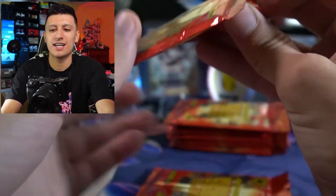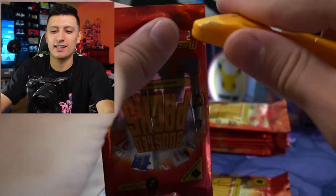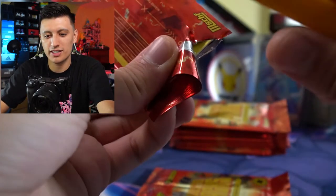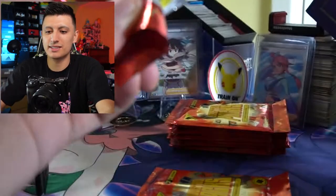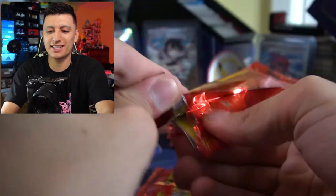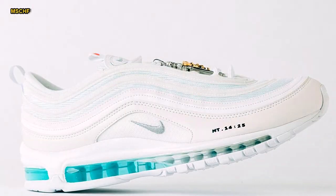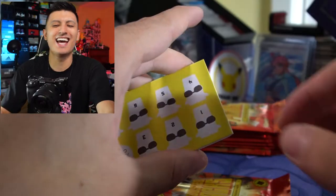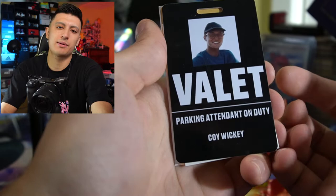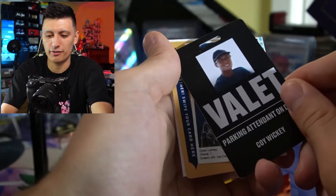We might have to get this PSA graded one day because it's just such a random collectible thing. I know I'm probably never going to buy the Jesus Shoes, so that's the closest I'm going to get to owning them. We have a valet card — 'Parking attendant on duty' — so it's like an employee card for a valet. That's so random. Oh, we got a photo of somebody here. What the heck?